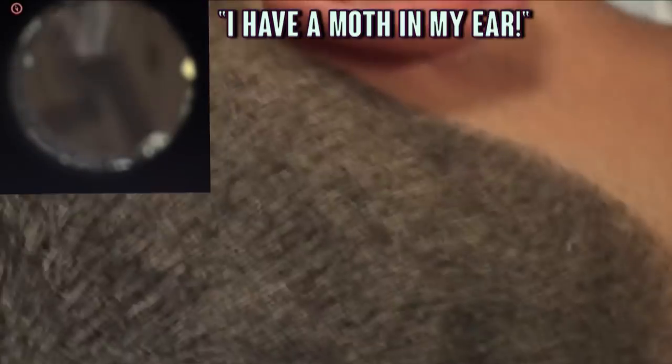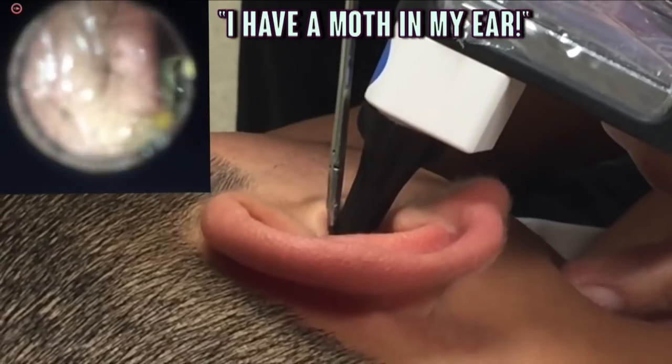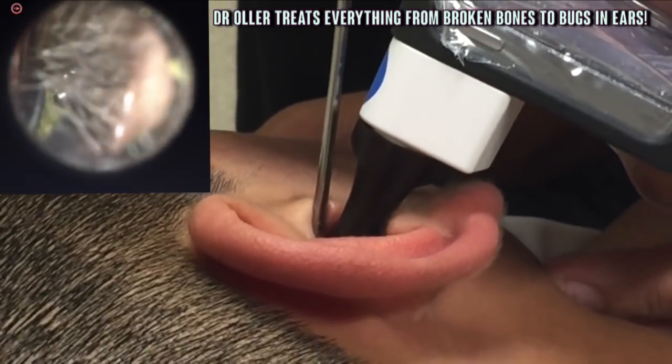He'll often explain the procedure as he goes. The main thing with foreign bodies of the outer ear is the least invasive first. You try the irrigation, see if it comes out. The last few bugs I've had, a couple flushes and the things come out. But this was a big bug — it was in the canal and it was way in there.